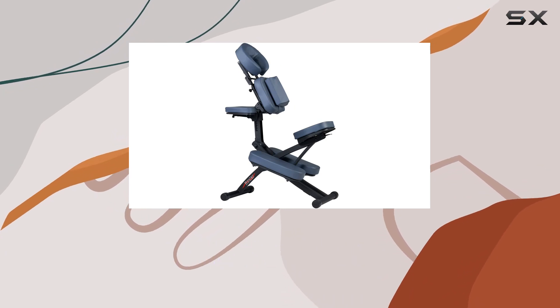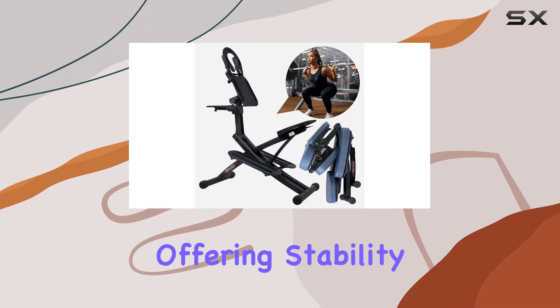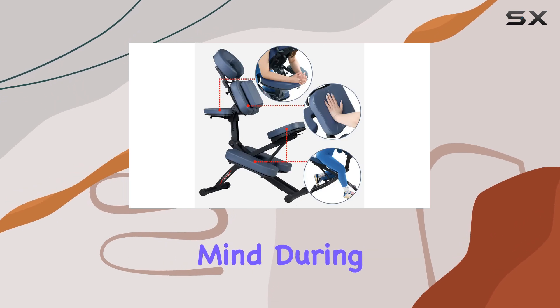Plus, it's designed to support weights of up to 1,200 pounds, offering stability and peace of mind during massage sessions.